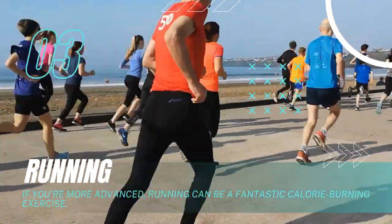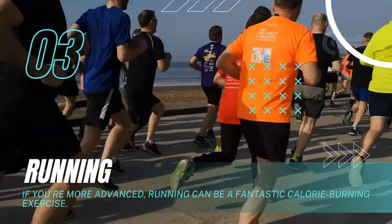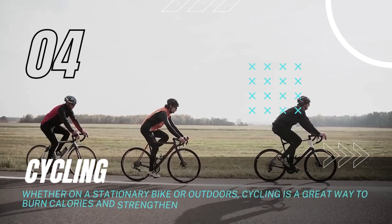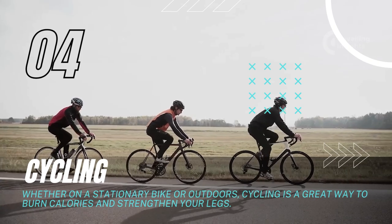Running: If you're more advanced, running can be a fantastic calorie-burning exercise. Cycling: Whether on a stationary bike or outdoors, cycling is a great way to burn calories and strengthen your legs.